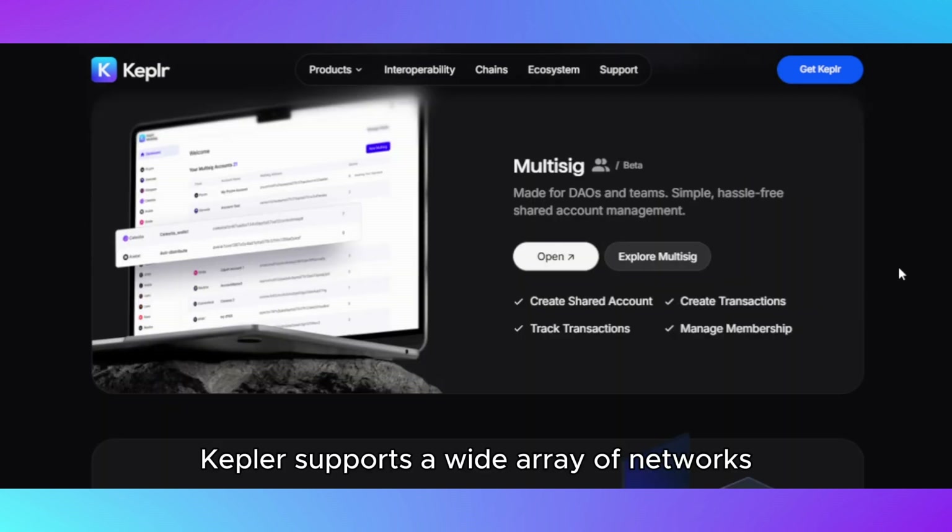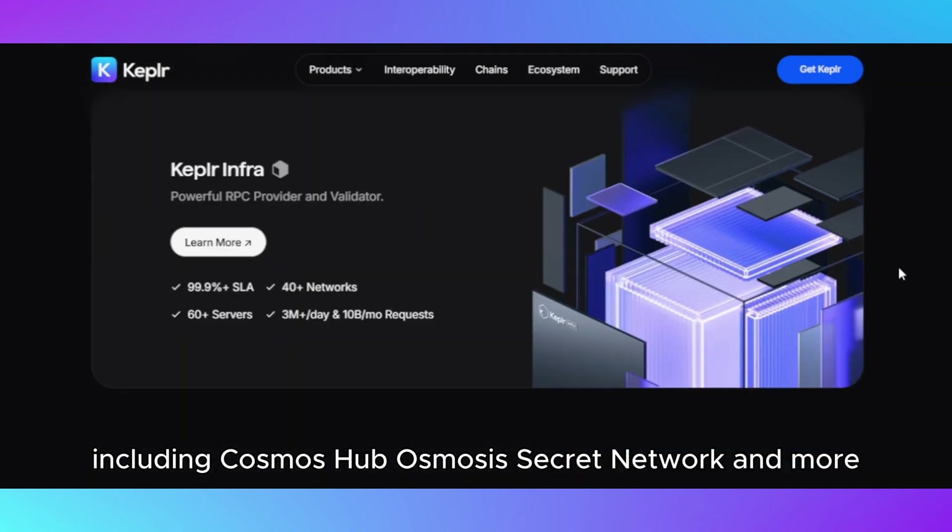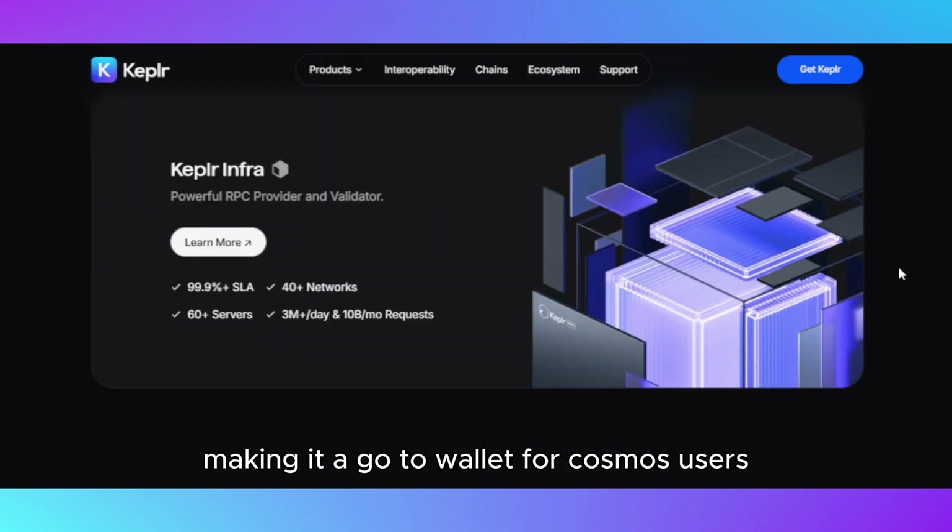Kepler supports a wide array of networks, including Cosmos Hub, Osmosis, Secret Network, and more, making it a go-to wallet for Cosmos users.